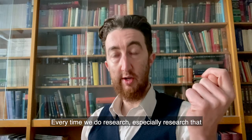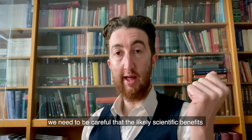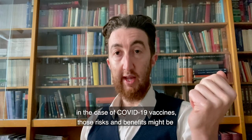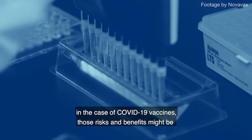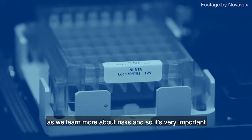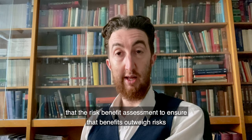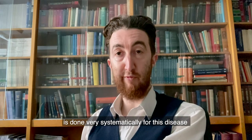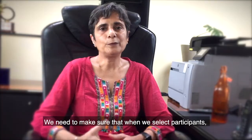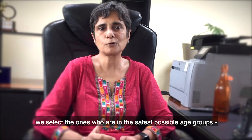Every time we do research, especially research that places a lot of demands on research participants, we need to be careful that the likely scientific or public health benefits outweigh the risks. In the case of COVID-19 vaccines, those risks and benefits might be changing all the time as we learn about vaccines and as we learn more about risks. It's very important that the risk-benefit assessment is done very systematically and in a very up-to-date fashion before the research starts. We need to make sure that when we select participants, we select those who are in the safest possible age groups.